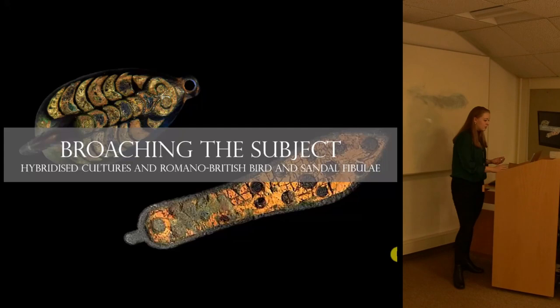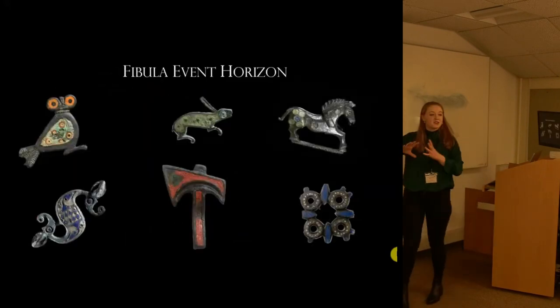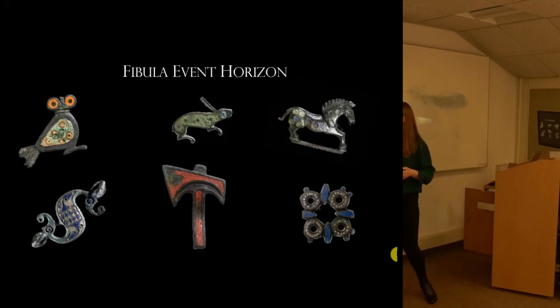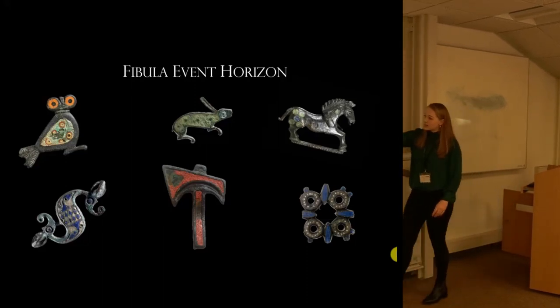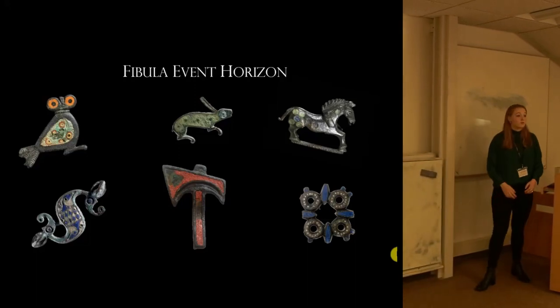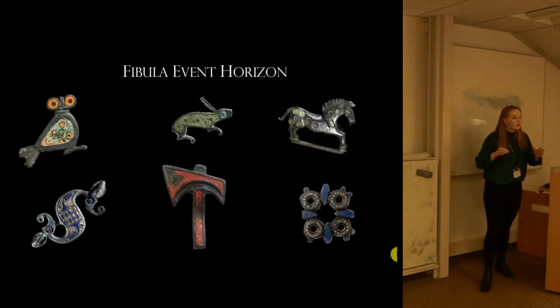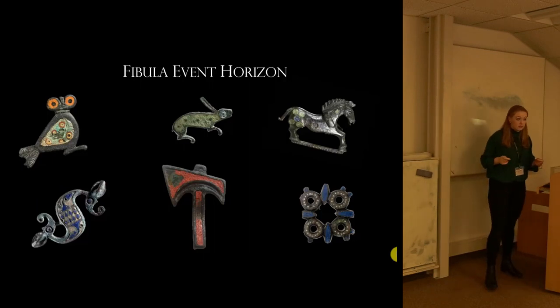To give you the brooches in their context, here is a nice range of brooches available in Roman Britain at the time. You've got owl brooches, hares or rabbits, horses, dragonesque fibulae — which are some of the most famous examples — hammers, and general shapes. There's a sort of menagerie going on; all sorts of animals are available and many people have tried to connect these with different deities. We're going to see if that theory applies to the sandal brooches and to the ducks.